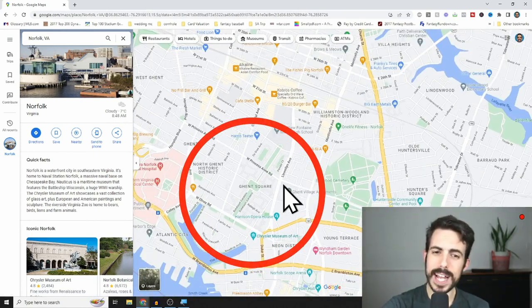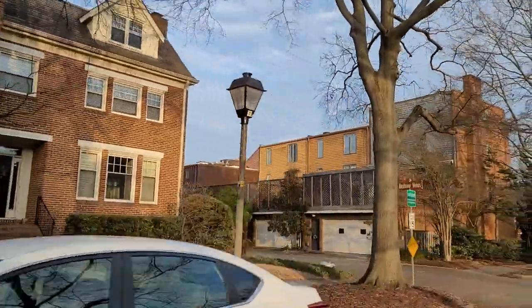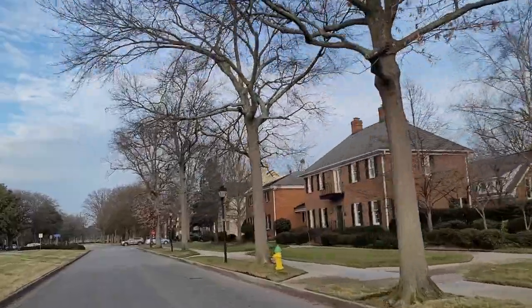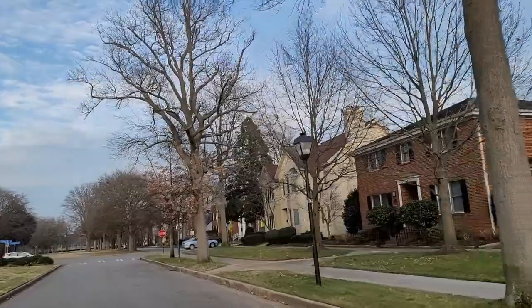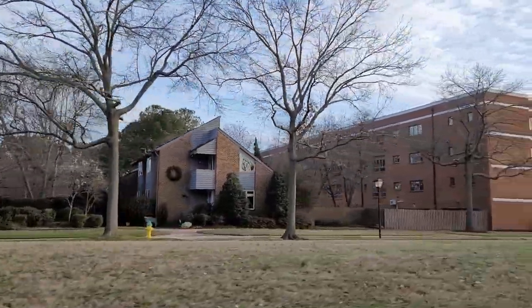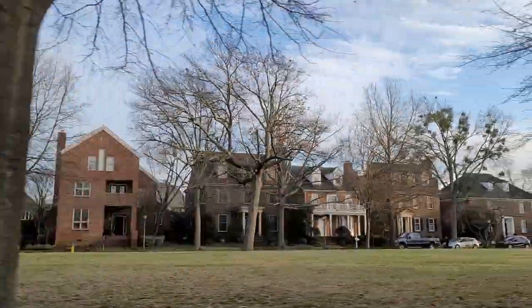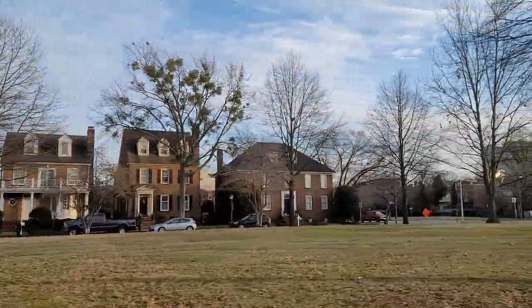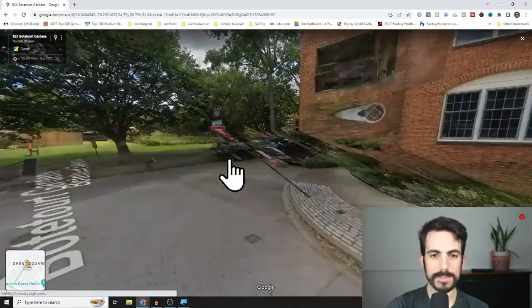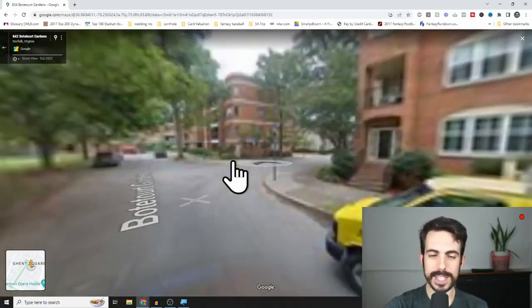Technically Ghent and Ghent Square kind of blend together, but Ghent Square has a lot of very specific things the rest of Ghent doesn't necessarily have. Ghent Square has a mixture of attached and detached houses — a wide range. A lot of these were built in the 70s. You'll see there's a lot of green space, great options if you've got a dog or want to go out for exercise. Single family houses range from about 2,500 to 5,000 square feet, and there are also townhouses and condos from 1,000 to 3,000 square feet.